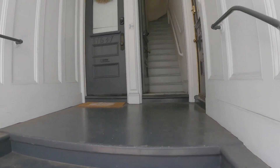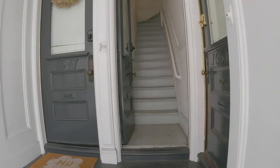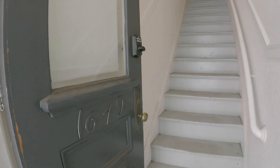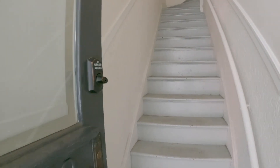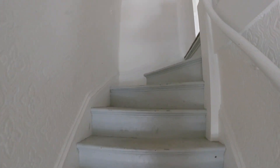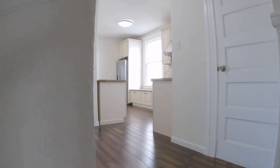So let's enter the building here — it's the middle door. This is a light-filled unit, and it's been recently renovated. You walk up to this hallway here.